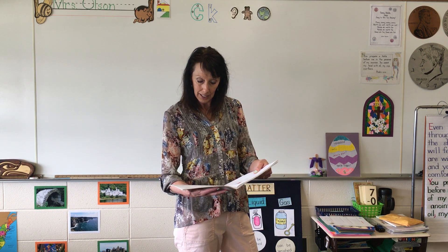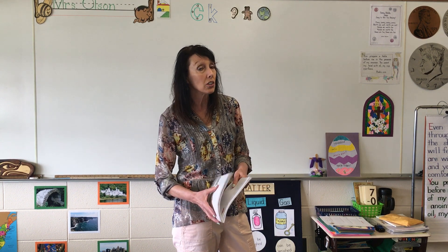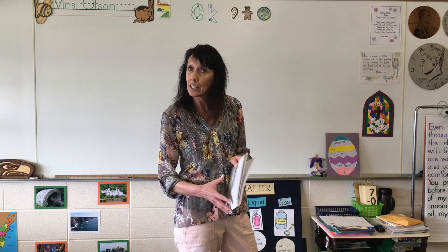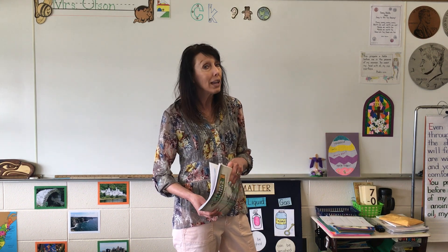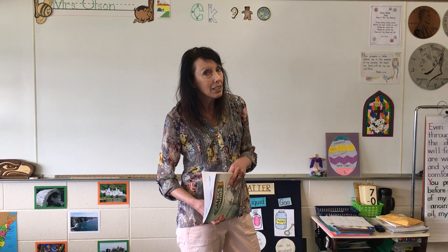And on number four, if you haven't already, I need you to circle eight special sounds. Your parents can either take a picture of this and send it to me, or you may hand it in on Thursday. And we will see you later. Goodbye.